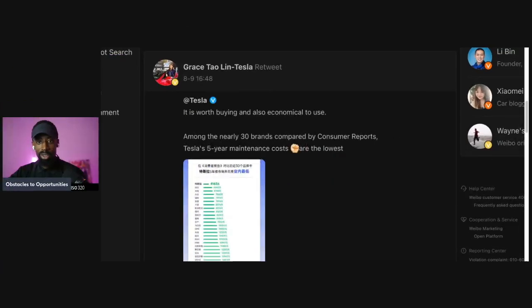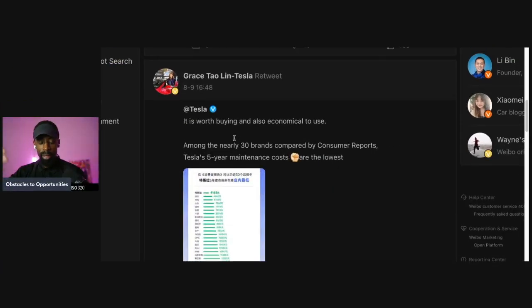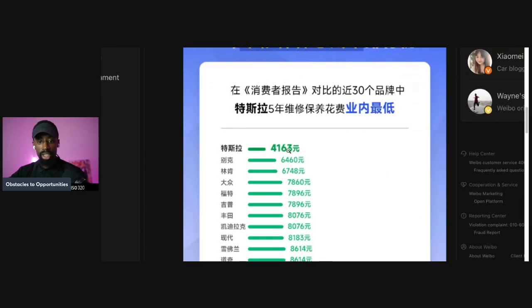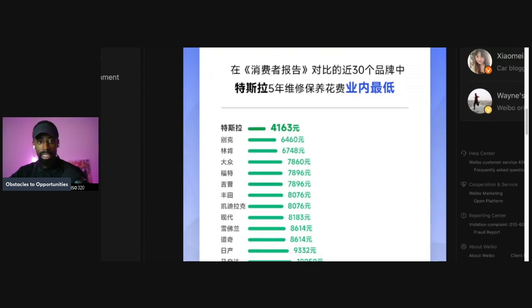She's saying it is worth buying and also economical to use. Among nearly 30 brands compared by Consumer Reports, Tesla's five-year maintenance costs are the lowest. These are all brands in China, and in comparison, Tesla is at the top.